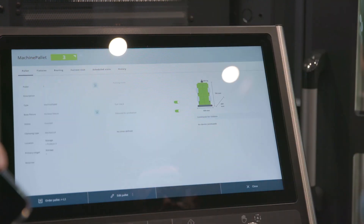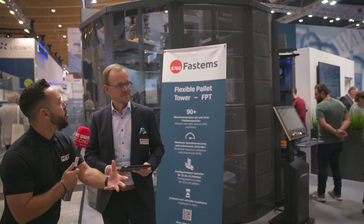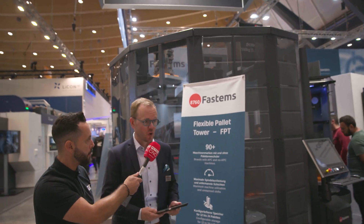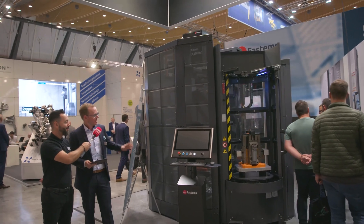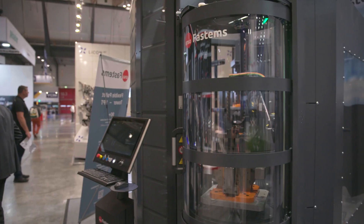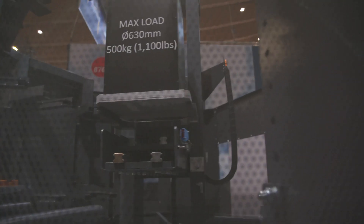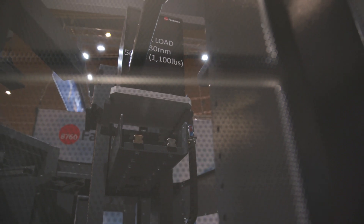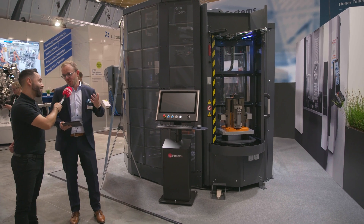Let's talk through the solutions you are exhibiting — the world premieres — in a bit more detail. First and foremost, we have the FPT, Flexible Pallet Tower, as a world premiere for AMB 2022 and IMTS 2022 at the same time. It is a very compact and versatile pallet automation solution for three- to five-axis milling machines, accommodating different pallet sizes from 300 to 630mm in different weight classes. The machine tool doesn't have to have a pallet changer — we have stroke enough to go directly on the table, and the machine can be new or existing, as FastEMs has been integrating machines for the past four decades.